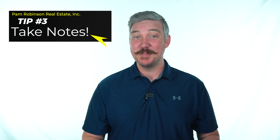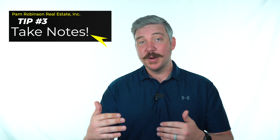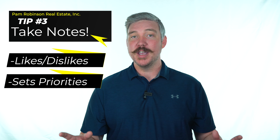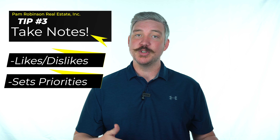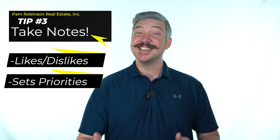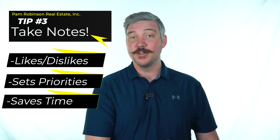For tip number three, this is something I highly recommend for any buyer looking at properties: take notes. I know that sounds basic, but by taking notes on what you did and didn't like about a specific house, it's going to help you identify the things that are actually important. A lot of times you go in thinking something will be really important, but once you start looking at homes, you realize maybe that's not as important while something else is. It also lets your realtor know what you did and didn't like, so they're not wasting your time. That's going to give your realtor the opportunity to find you the perfect home and help you remember exactly what you saw when it's time to make an offer.